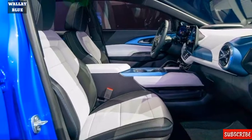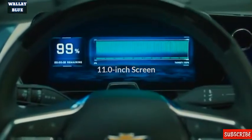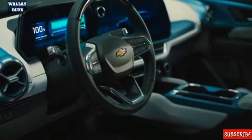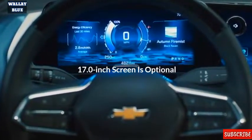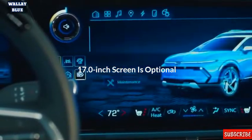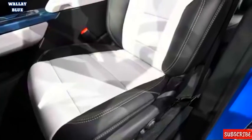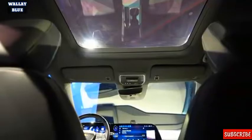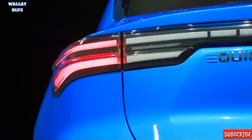Climbing to the 2LT, 3LT, and RS trims unlocks heated seats, power adjusters, a sunroof, dual-zone climate control, and more. The Equinox comes with an 11.0-inch digital gauge display with an optional touch screen for infotainment. In the 1LT trim that infotainment screen is 11.0 inches, but a larger 17.0-inch screen is optional on 2LT and 2RS trims and standard on the 3LT and 3RS trim levels. Wireless Apple CarPlay and Android Auto are expected as standard, with upper trims adding navigation and onboard Wi-Fi hotspot.